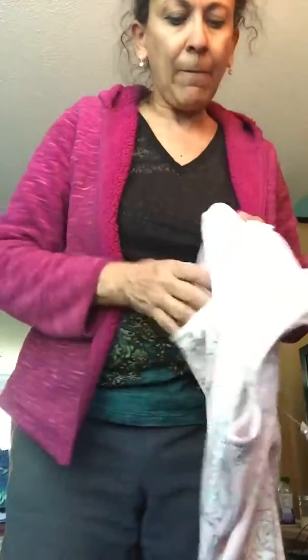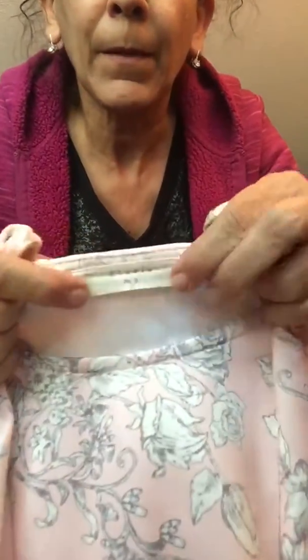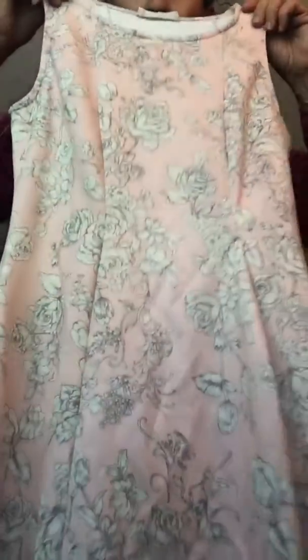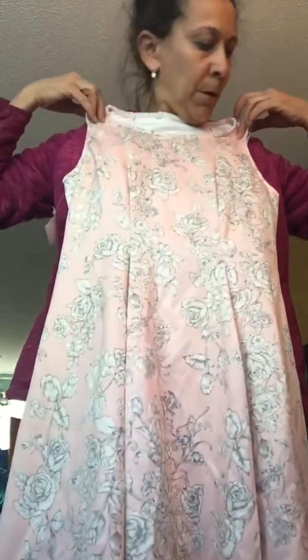Next is Elodie — I believe this is an Anthropologie brand. Just a little sweet pink and white rose print dress. Size small. I'm hoping the small folks are coming out for summer and spring. It's super short — would never fit me, but I love it. Good brand.